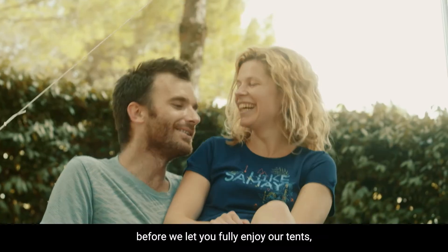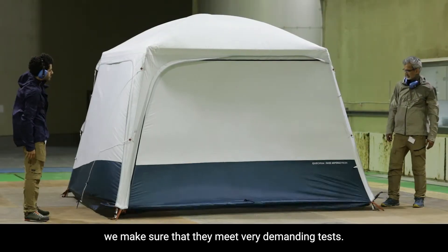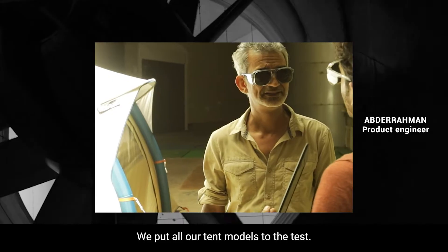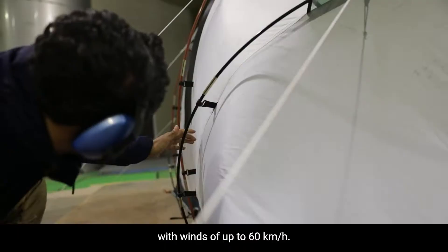At Kesua, before we let you fully enjoy our tents, we make sure that they meet very demanding tests. We put all our tent models to the tests. Each family camping tent is tested in a wind tunnel with winds of up to 60 km per hour.